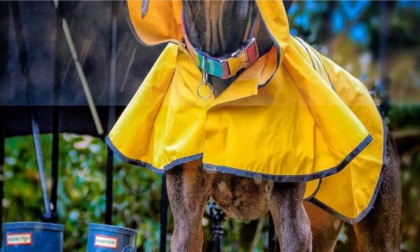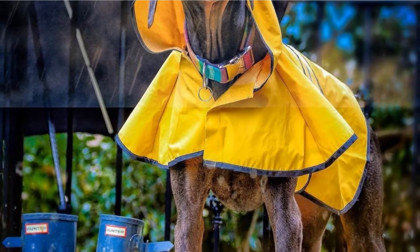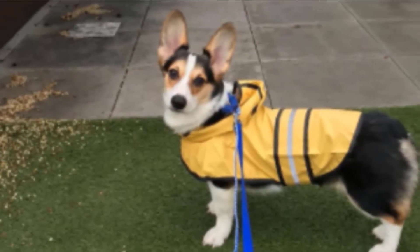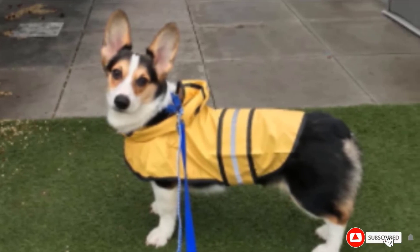The Ethical Pet comes in six different sizes, making it easier to pick one that's perfectly sized for your dog. Adding to the comfort fit is an easily adjustable belly strap, and also included is an ergonomic hood to help protect your dog's head from drizzle or heavy downpour.